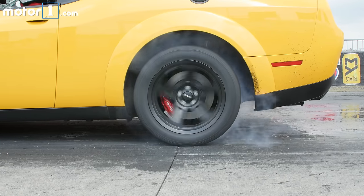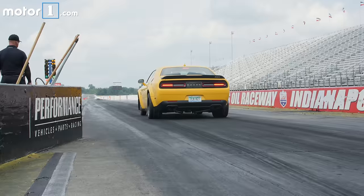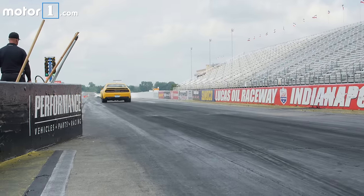To help you go even faster, you also get a line lock control for doing sweet burnouts like this, plus a trans brake that physically locks the transmission's internals so you can build revs and boost with the brakes on at the starting line.